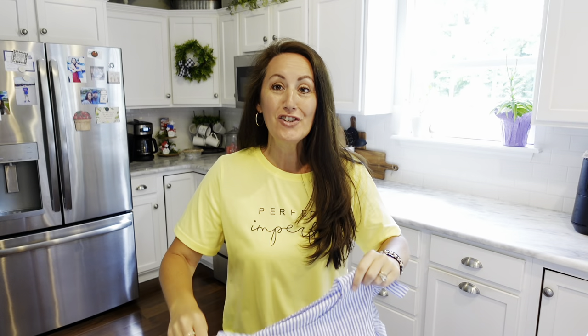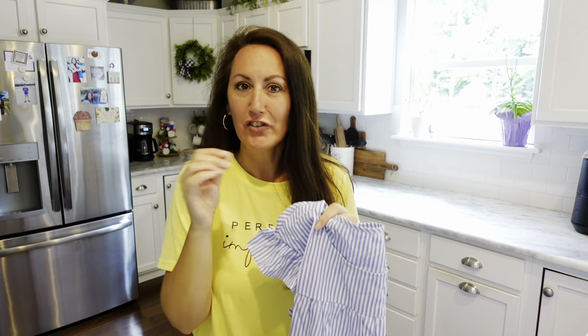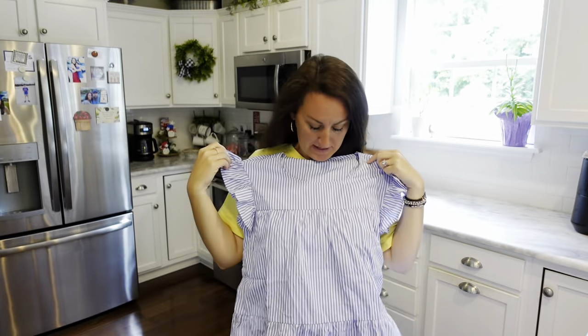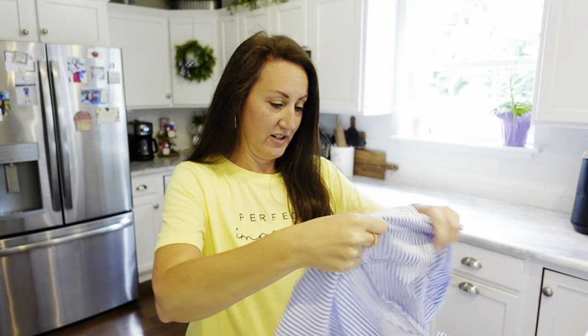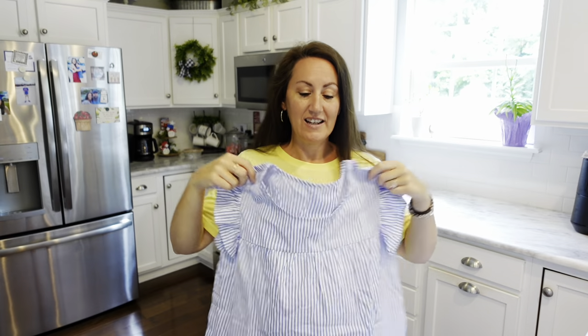Alright, reaching in here, the first shirt — look at this! Look how cute this is. This seersucker striped look is very popular right now for the summer, and it has little ruffled sleeves. I love this. It does feel a little bit weird — I think it's polyester. Yep, this is 100% polyester. I've noticed a lot of Temu clothes are polyester. This shirt from Temu is really cute and soft. I'm going to try this on — I got a size medium.